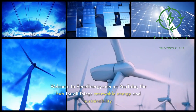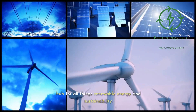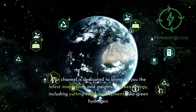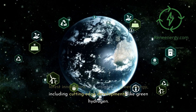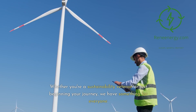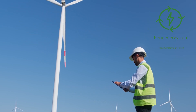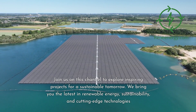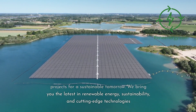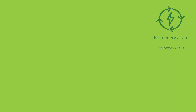Welcome to ReneEnergy.com on YouTube, the hub for all things renewable energy and sustainability. Our channel is dedicated to bringing you the latest innovations and insights in green energy, including cutting-edge developments like green hydrogen. Whether you're a sustainability veteran or just beginning your journey, we have something for everyone. Visit our website and subscribe to our newsletter for the latest updates and exclusive content.